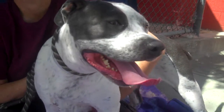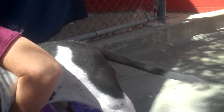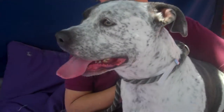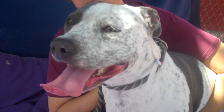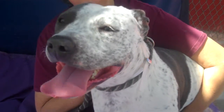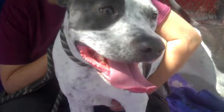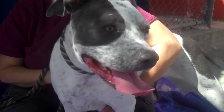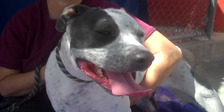She weighs 52 pounds and she has a non-stop tail — just a really great personality. She is interested and good with other dogs. She met a bigger dog and she did great with her. Just kind of a curious, youthful, puppyish girl at 52 pounds.